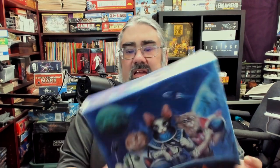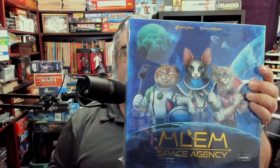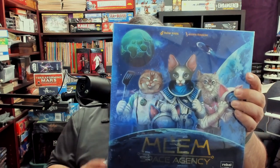Hello and welcome to a Tabletop Bellhop Cardboard Coat Check. I am the Tabletop Bellhop, your cardboard concierge, working with you to make your game nights better. What I want to do today is let you know what you get in the box with MLEM Space Agency.